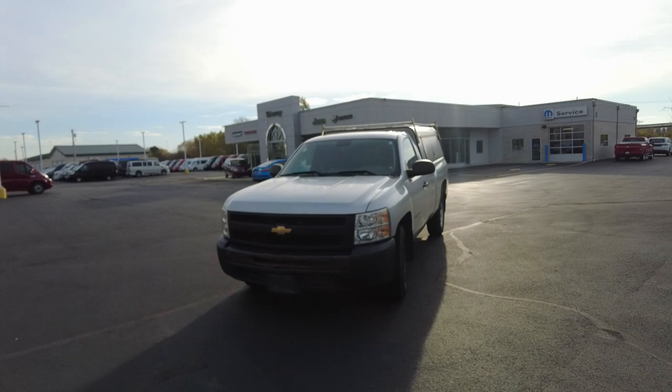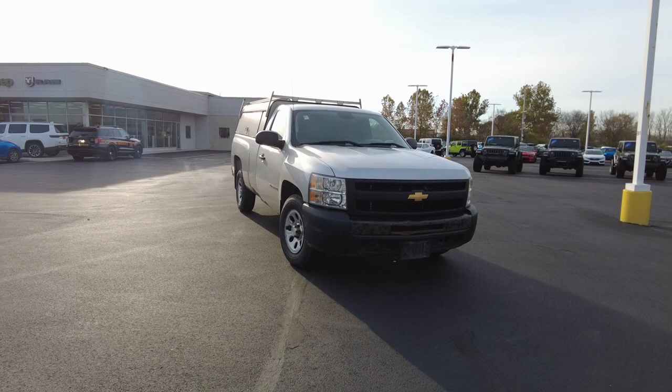Hey everyone, Mike Sherry here at Paul Sherry Used Cars. Today I am showing this 2013 Chevrolet Silverado. It is the work truck. It's got the Swiss truck topper on the back there.